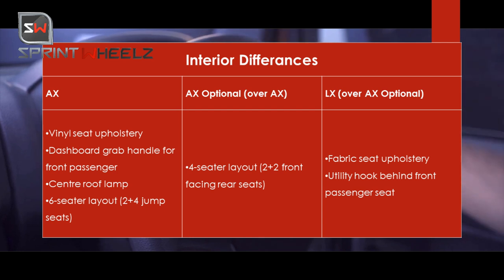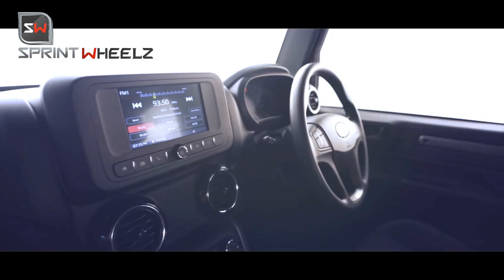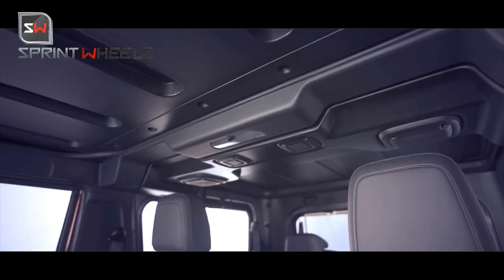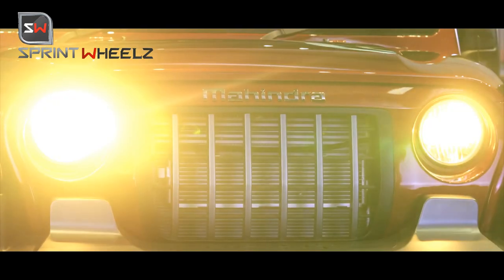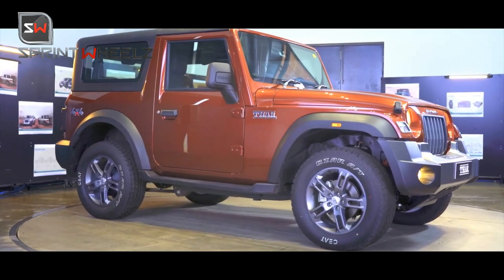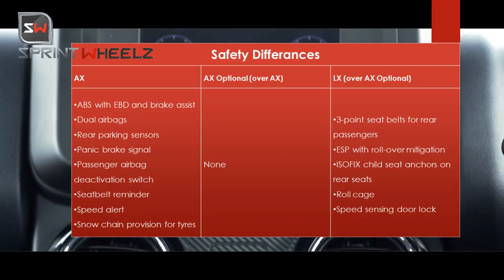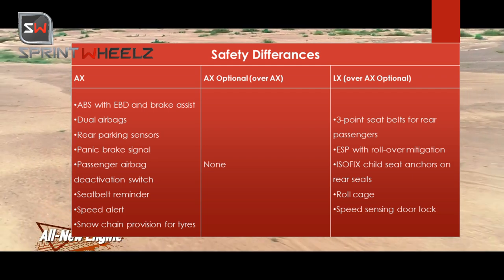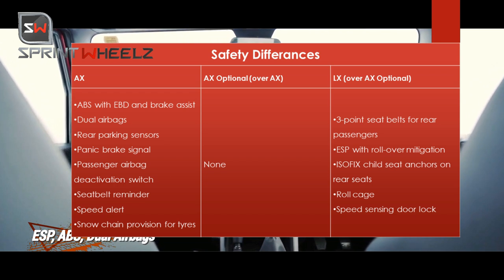The LX variant gets front-facing passenger seats. You can store groceries, ropes, or bottles in the seating area for offloading. In terms of safety, all variants get ABS, EBD, and brake assist as standard, along with dual airbags, rear parking sensors, panic brake light, seatbelt reminder, and speed alert.